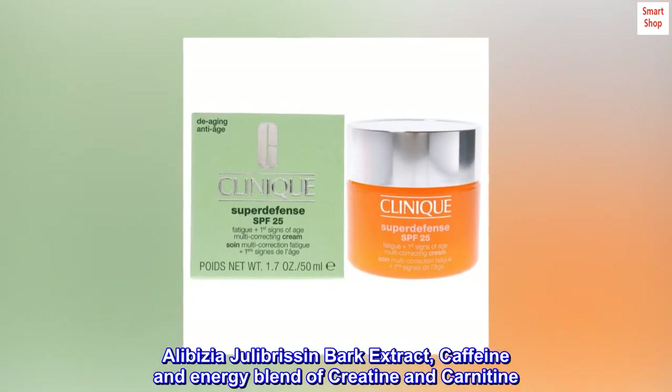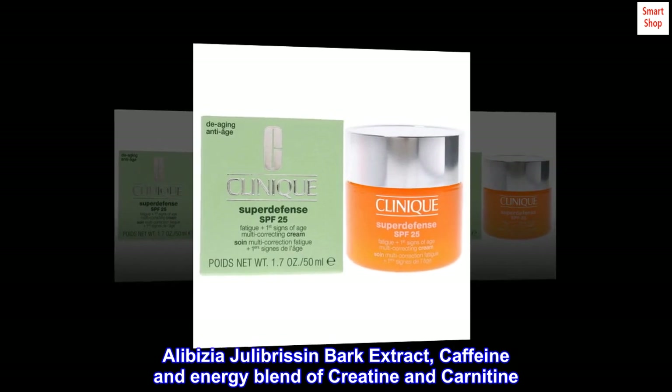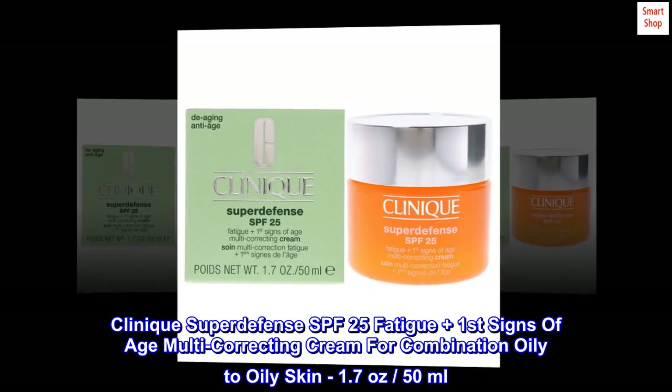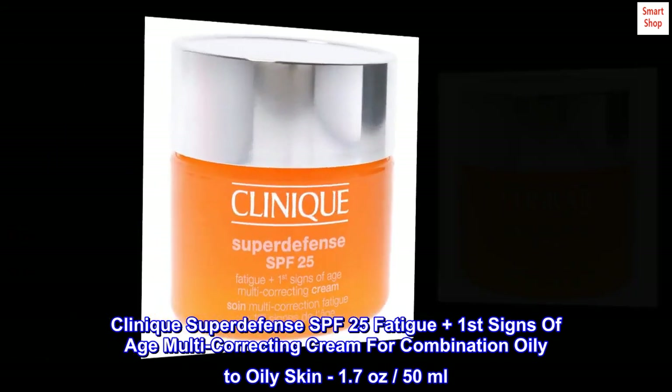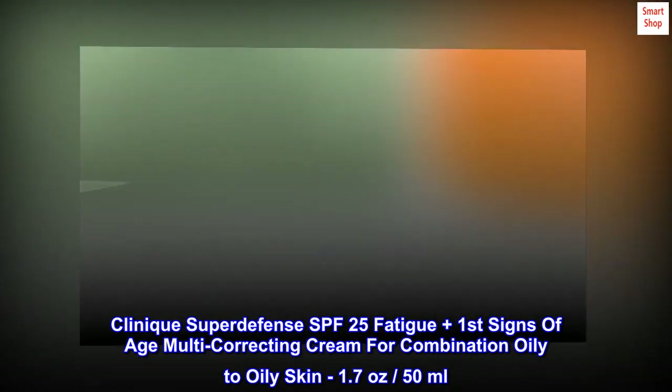Albizia julibrissin bark extract. Caffeine and an energy blend of creatine and carnitine. Clinique SuperDefense SPF 25 Fatigue plus First Signs of Age multi-correcting cream for combination oily to oily skin, 1.7 ounces, 50 milliliters.